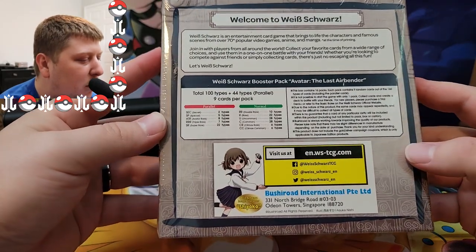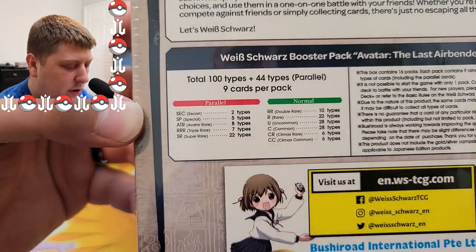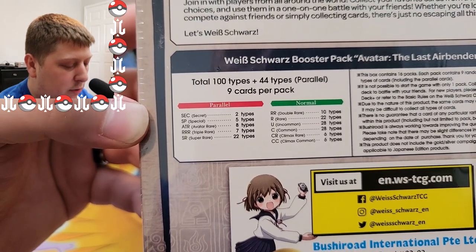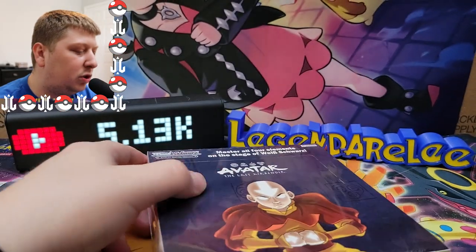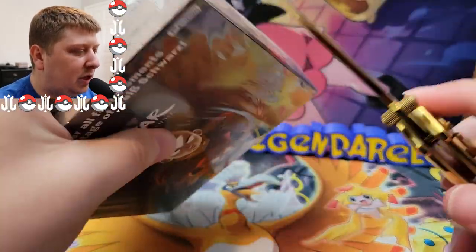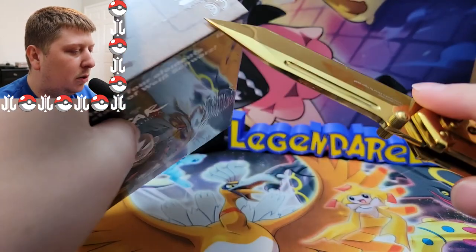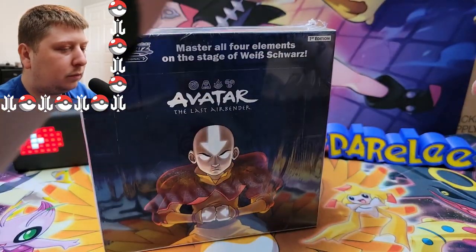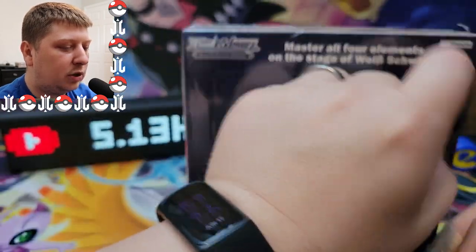I bought three boxes but I'm only going to open one. Here are the different types of cards we can get: two secret rares, two SPs, avatar rares — that's a new thing — triple rares, and super rares. I have no idea what to expect. Usually it's going to be like scenes from the show, so they don't really have to come up with their own card artwork like Pokémon, but they're still really cool cards.